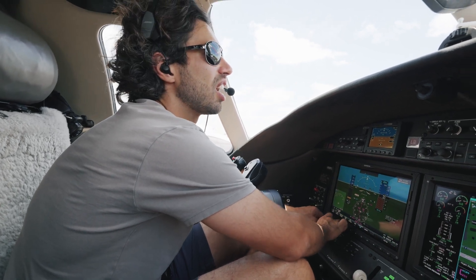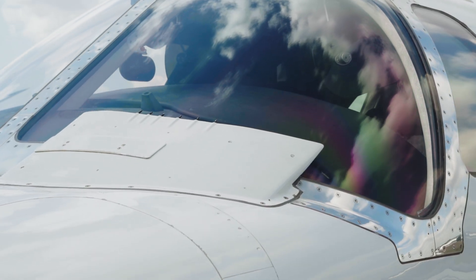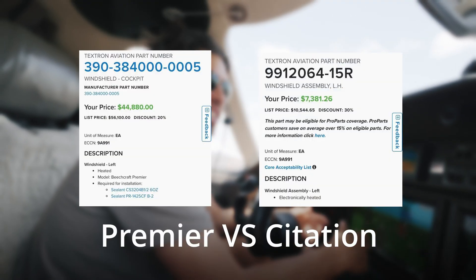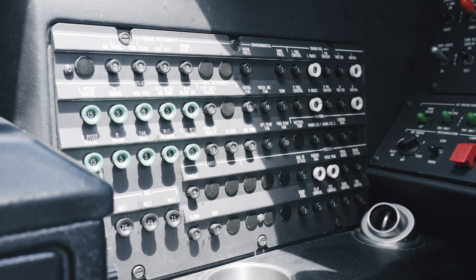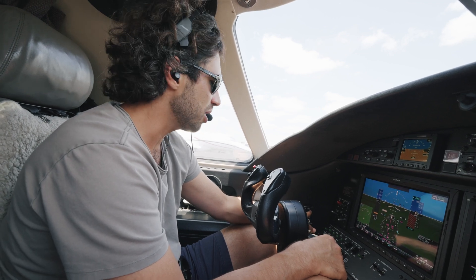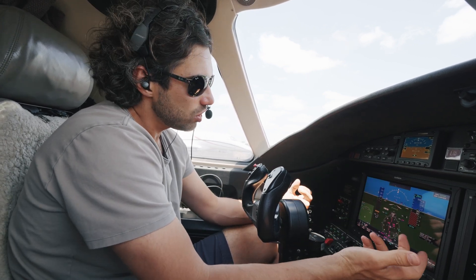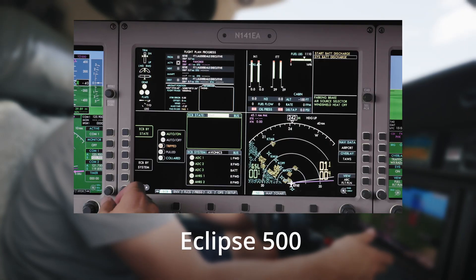The windshields are heated with bleed air in this airplane. Is this the most effective system? Probably not. But if you need to replace the windshields, it's going to be a lot cheaper than electrically heated windshields, and they're going to last a lot longer. You still have mechanical circuit breakers. Out of my experience, if maintenance opens up a circuit breaker — especially if it has a white cap — it's not always noticeable. I've seen so many pilots miss it; I've missed it myself. Electronic circuit breakers, such as those on the Eclipse 500, are a lot better.